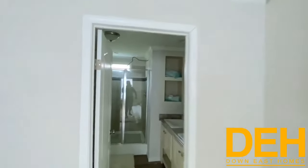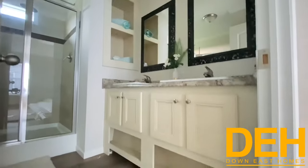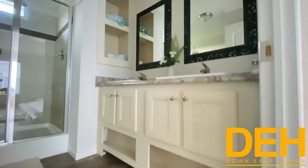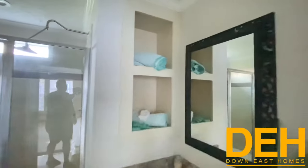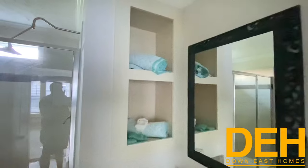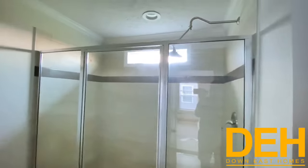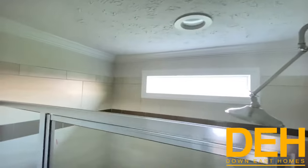Look at this beautiful master bathroom. We do have the dual vanity sinks with beautiful white cabinets that go all the way down with storage underneath, and storage above for products or decoration. We also have a beautiful walk-in shower with a massive rain head and a beautiful transom window right above it.